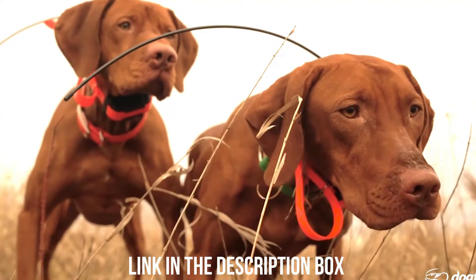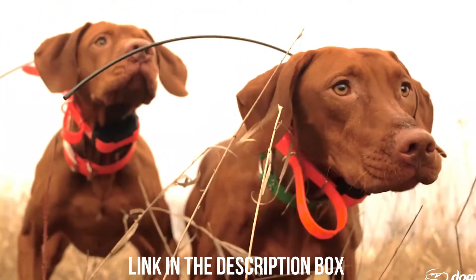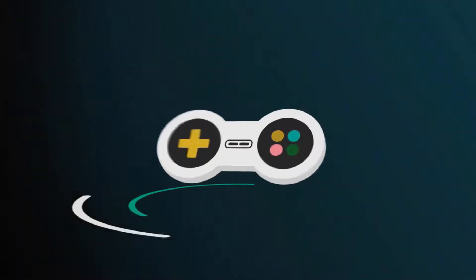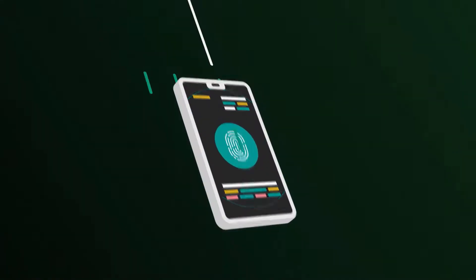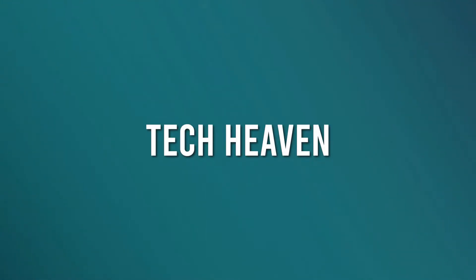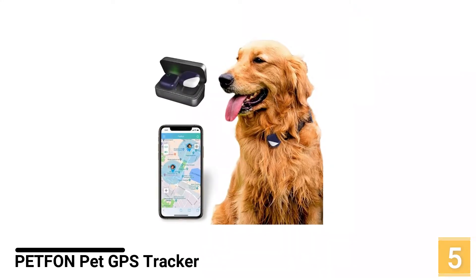Don't forget to check the description box for their links and more information. Without further ado, let's start. Number 5: PEPFON PET GPS Tracker.